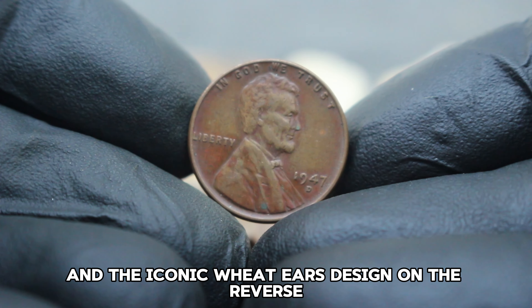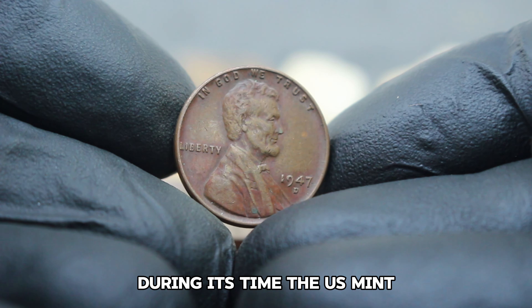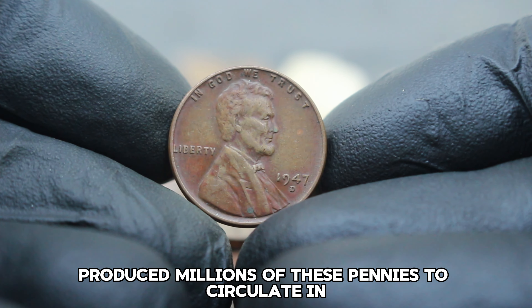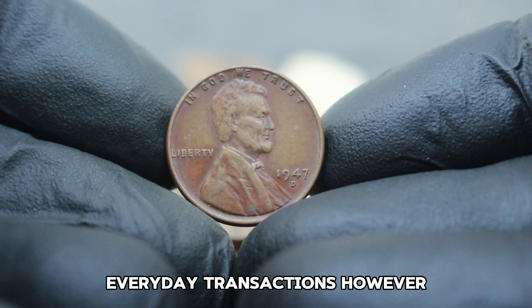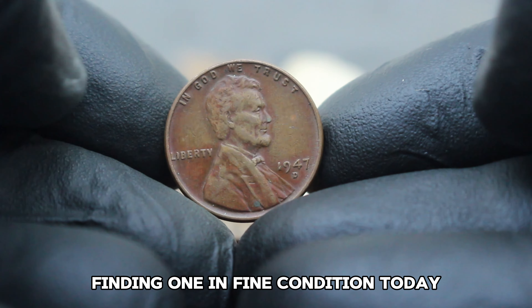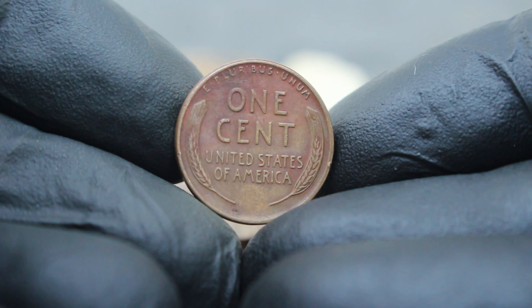Next up, the US Abraham Lincoln wheat penny from 1947, specifically the large date variety with the D mint mark and its current value in the collector's market. The 1947 Lincoln wheat penny with a large date and D mint mark is a notable piece in US coinage history. Minted in Denver, Colorado, this coin features Abraham Lincoln on the obverse and the iconic wheat ears design on the reverse.